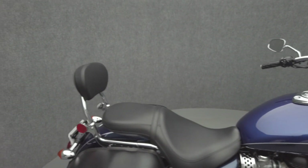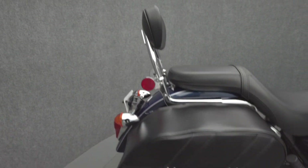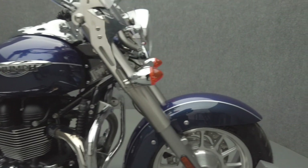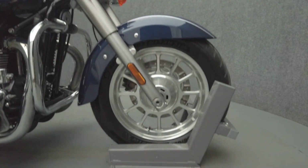Triumph's America offers an alternative to North American or Japanese cruisers with its own unique style and feel. The America was built to go the distance in style, offering some touring capabilities without compromising performance.